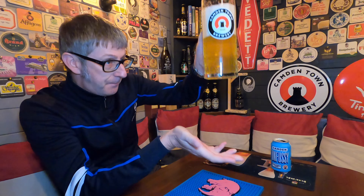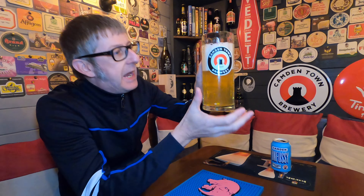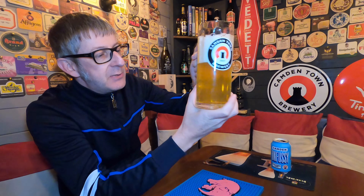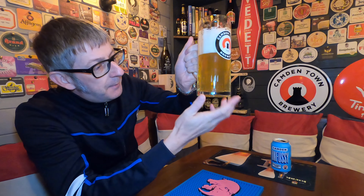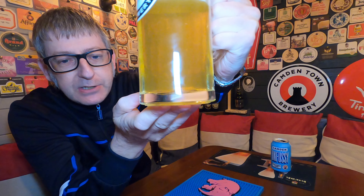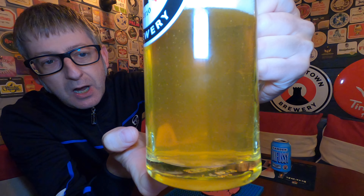First impressions: it's yellowy golden, it's cloudy — which you should expect from a Kellerbier. We've got a beautiful four-finger white tight foam head, but that's because I poured it aggressively. It is absolutely hammering it down outside as you can hear. The carbonation is very, very fine — little tiny pinpricks. I don't know if you can see that right close up. Little pinpricks of carbonation. Remember, this is a non-nucleated glass.